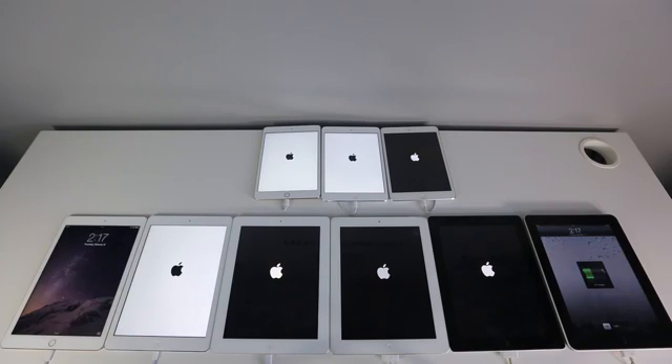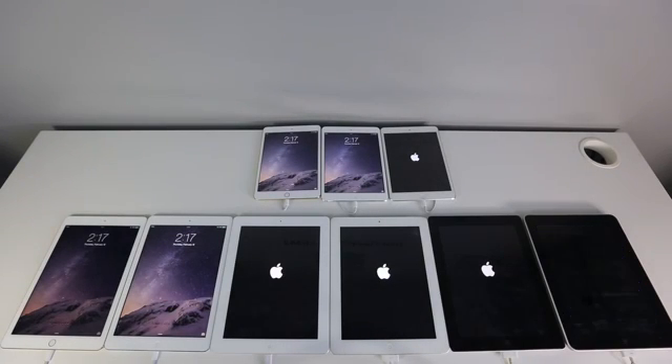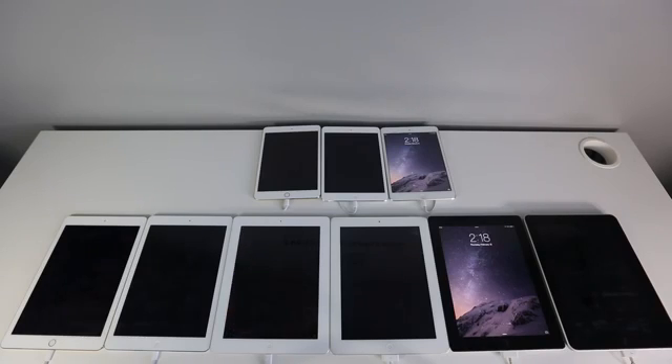First place goes to the iPad 1, then the iPad Air 2, iPad mini 2, iPad Air, iPad mini 3, iPad 4th generation, then the iPad mini 1 and the iPad 2, and lastly the iPad 3. The iPad 3 is my least favorite device out of all of these — nobody likes your iPad 3, just stay off.